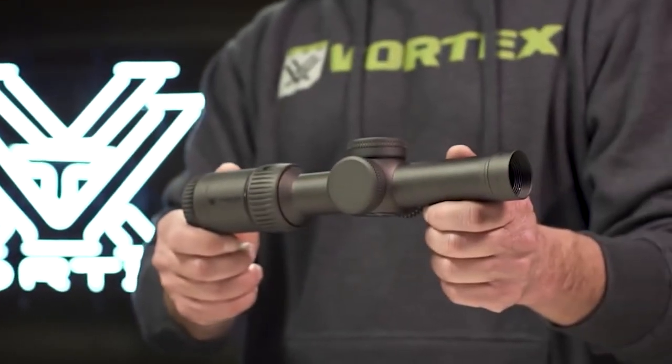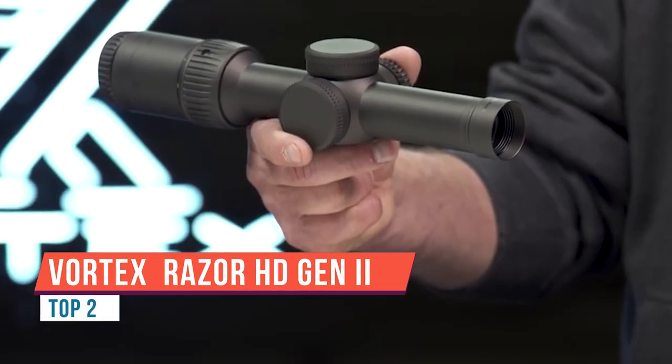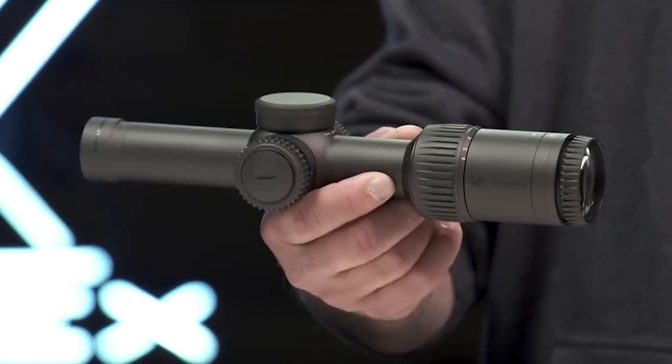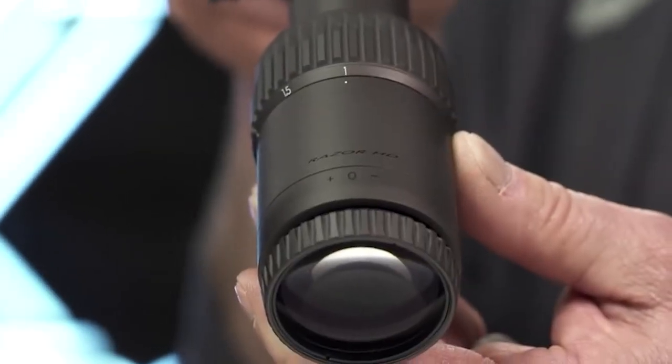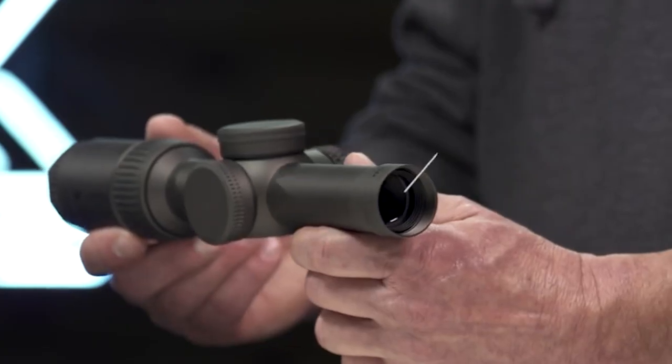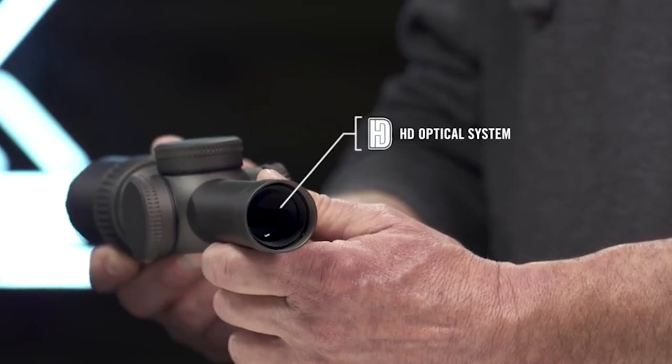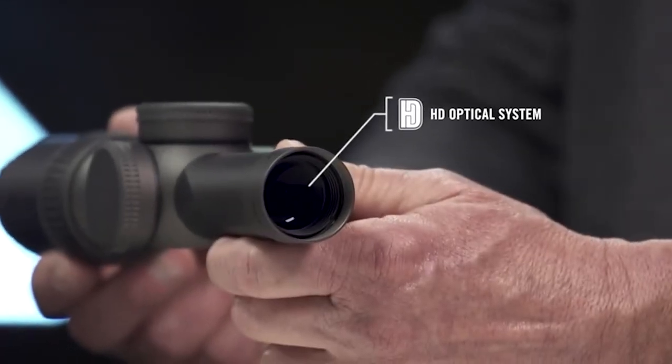This is the Razer HD Gen 2e. Shedding nearly a quarter pound from its predecessor, the top-tier Razer HD Gen 2e rifle scope is feature-rich and deadly accurate in short to medium range engagements. With its optimized design and premium components, the HD optical system delivers stunning image quality and edge-to-edge sharpness.